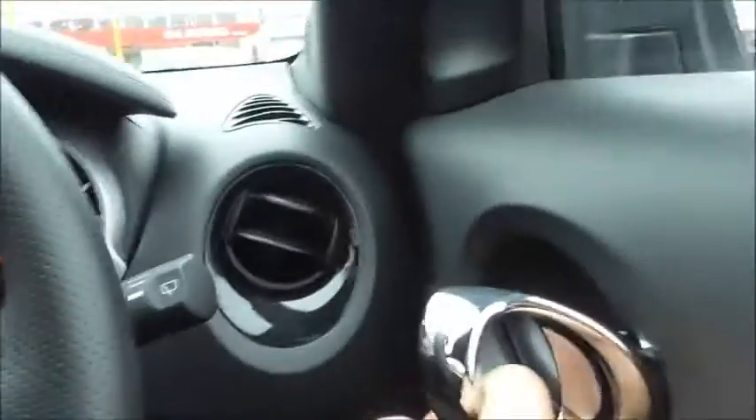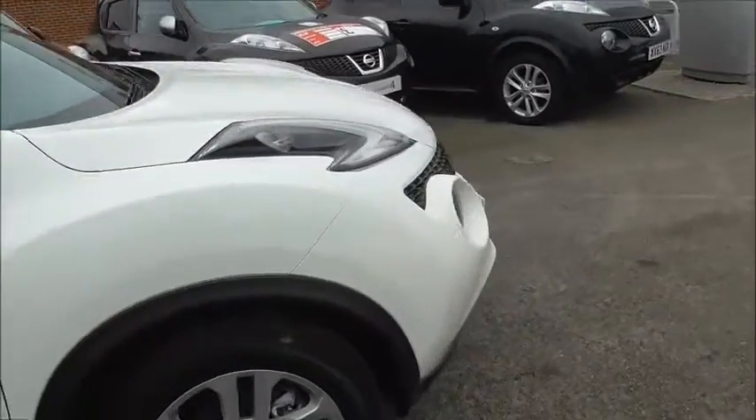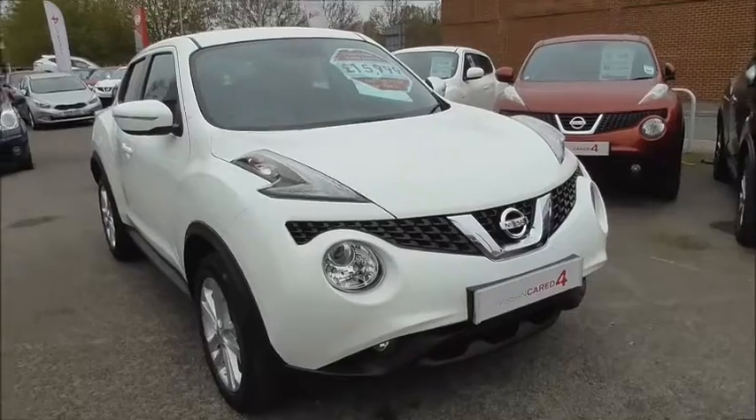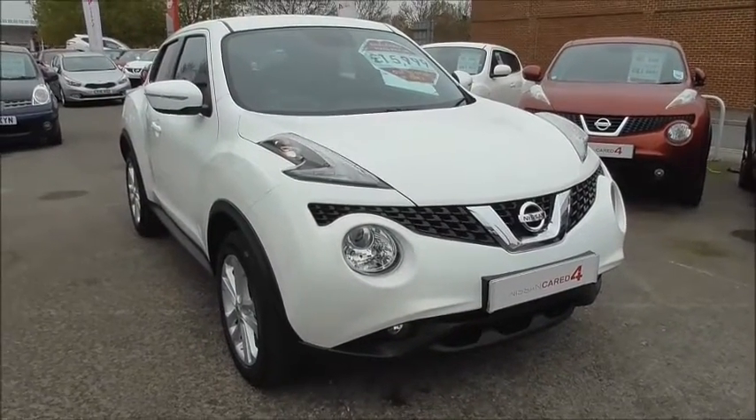If you like this vehicle you can reserve it online and you will be entitled to an extra £25 discount. If you're looking for finance, look no further than our competitive dealer finance — just pop in and speak to our dedicated business manager for a great finance deal on this vehicle. More information on being Nissan cared for can be found on our website as well.